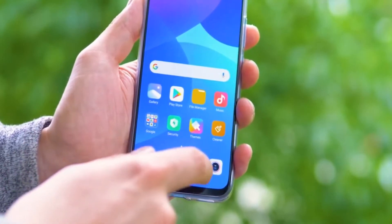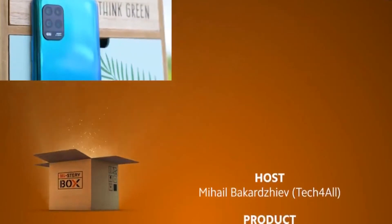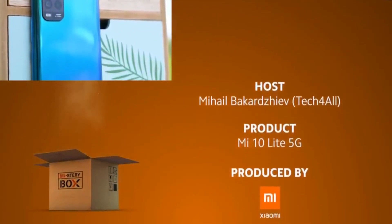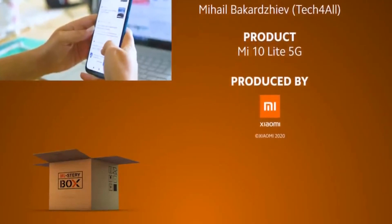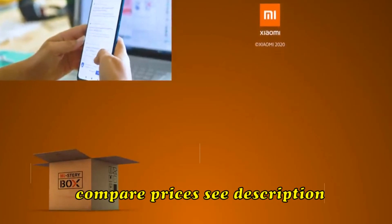As usual, we want to hear from you. Did you enjoy the idea of having a headphone jack in a 5G smartphone? And which is the 'Lite' part that you liked the most? Comment below. Thanks a lot for watching — Michael here from the Tech4All team for Xiaomi, and with that our video is done. Take good care and I'll see you next time.